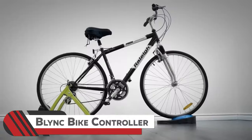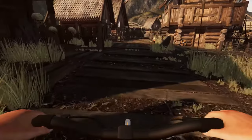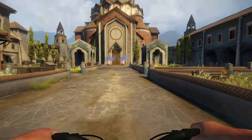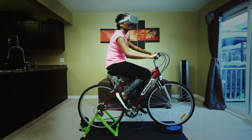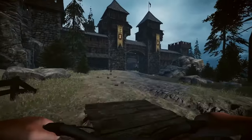11. Blink Bike Controller. Introducing the Blink Bike Controller, your passport to a virtual cycling adventure. This VR wonder syncs seamlessly with your bike, whisking you away to explore diverse terrains and ride alongside friends in the virtual realm. Whether you're into bike games, tracking fitness activities, or cruising through imaginary cities, Blink delivers an immersive experience for all.